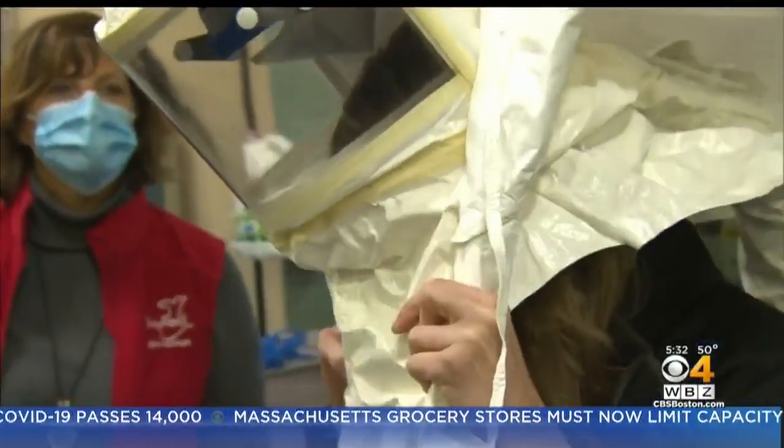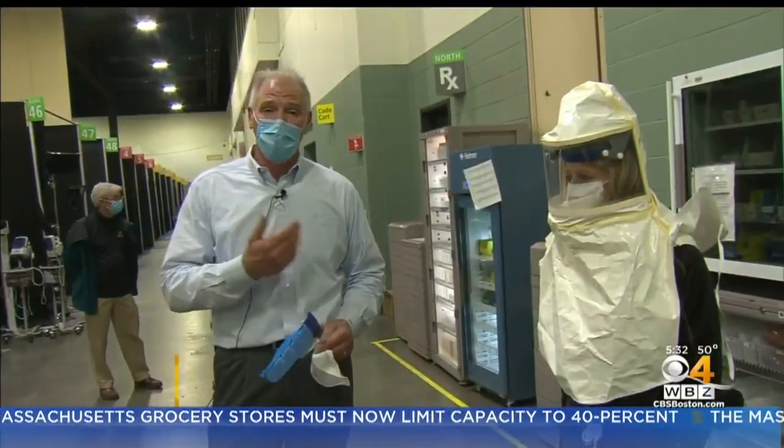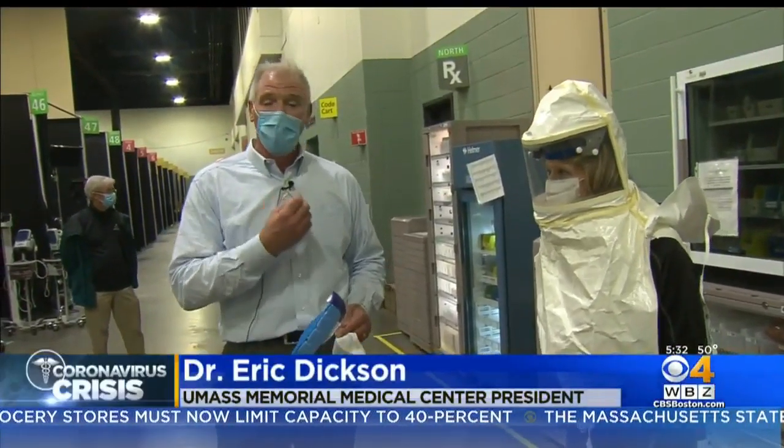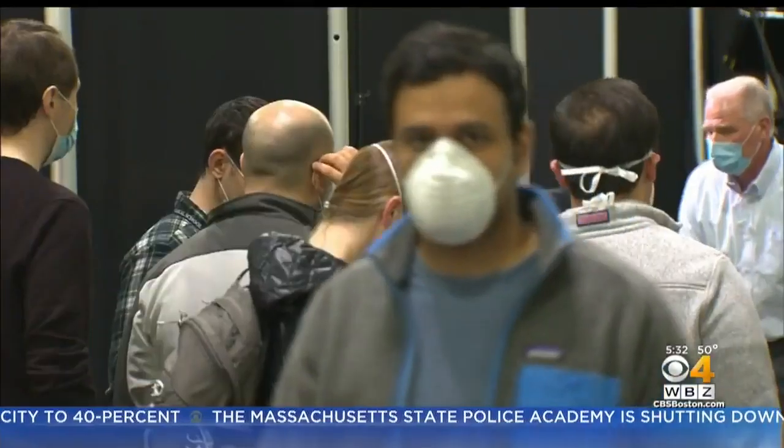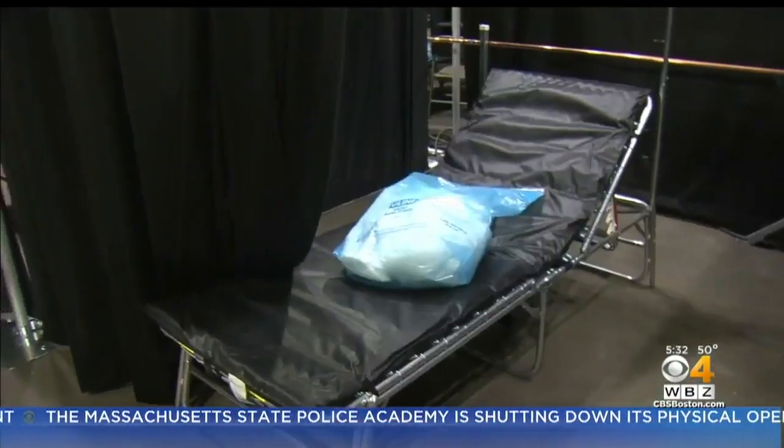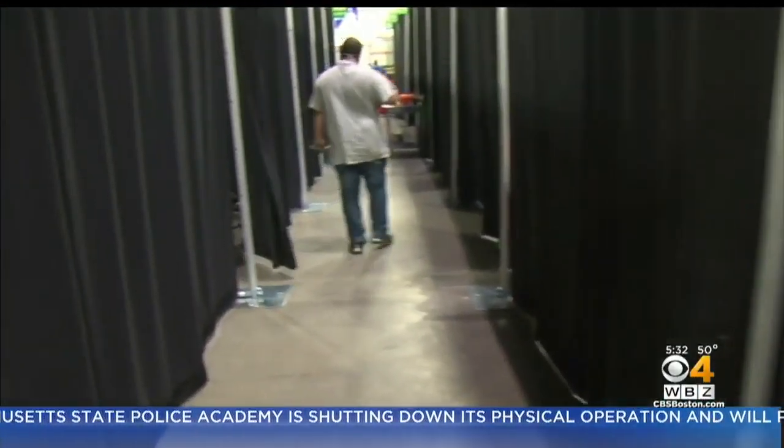If you have to work a 12-hour shift, you want a PAPR on. Unfortunately, we have very, very few PAPRs. If anyone has PAPRs out there, we could really use them here. The DCU Arena and Convention Center is now a buzzing coronavirus field hospital, ready for some 20 patients immediately.